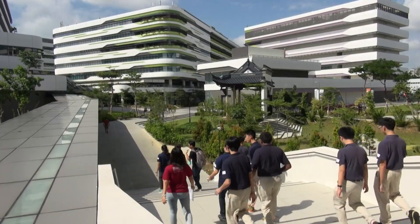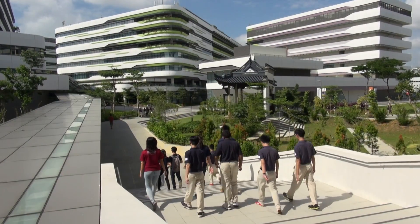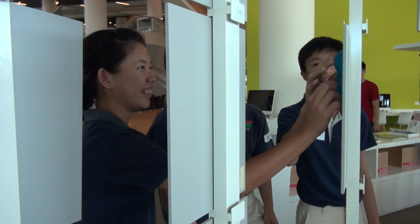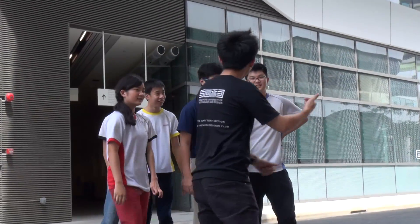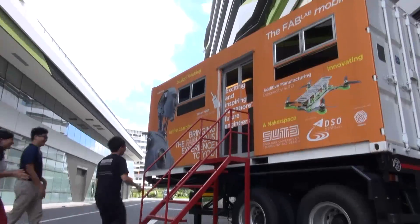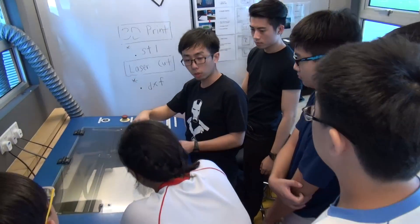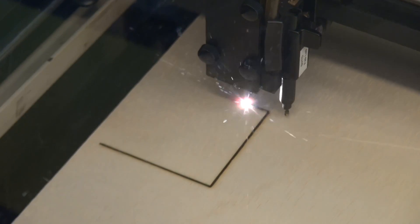The past few days has been a great opportunity for the students to experience SUTD's learning environment through a tour of the school campus. This includes the Fabrication Lab, equipped with a variety of different tools, where students had a hands-on experience observing and operating various advanced machinery such as high-resolution 3D printers and laser cutters.